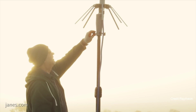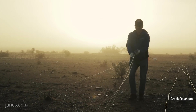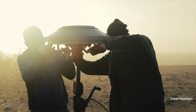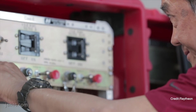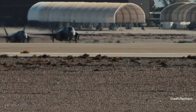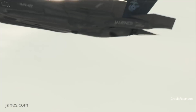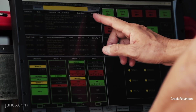We're also working an expeditionary version of J-PALS. This would allow a setup in a very austere environment, be able to land F-35s, C-130s, rotary aircraft. You'd be able to set this up within 90 minutes and then be able to land those aircraft at any of 50 touch points within 20 nautical miles.